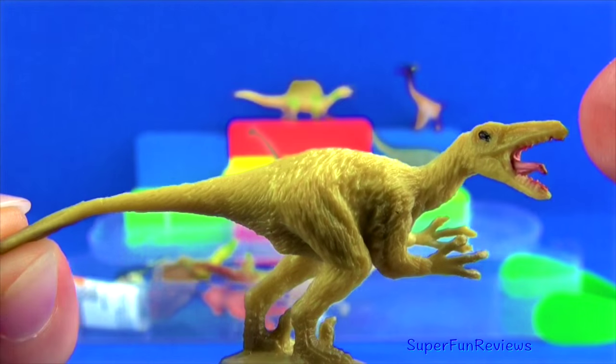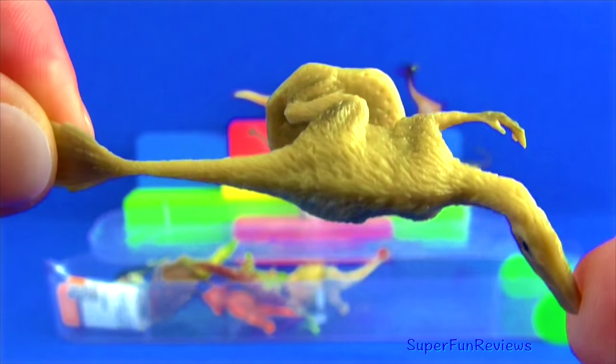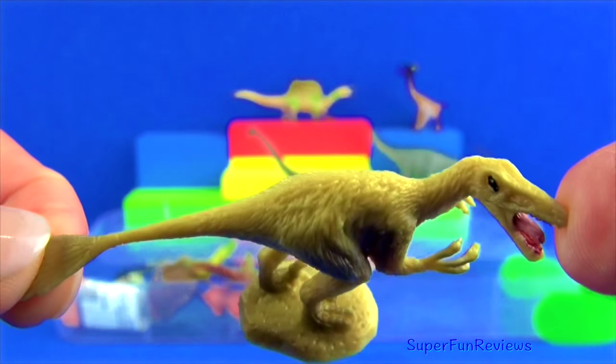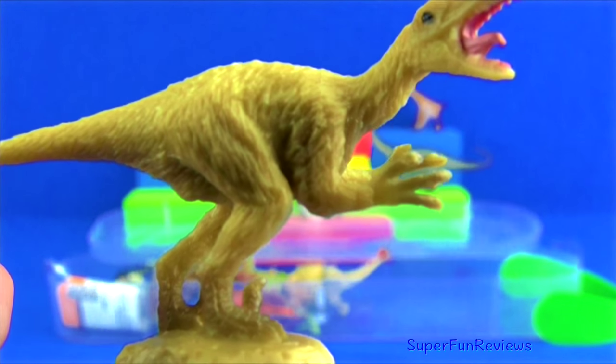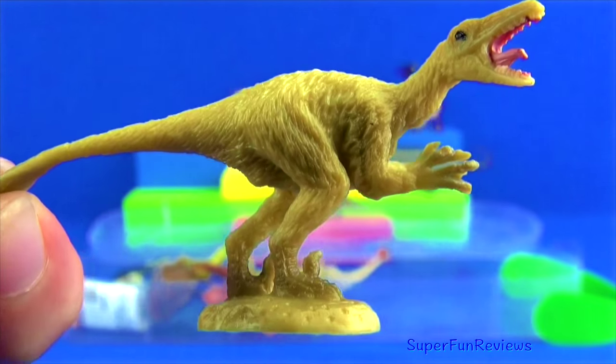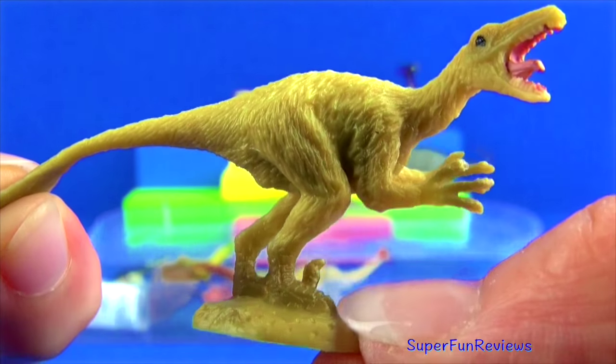This dinosaur lived during the late Cretaceous period. It was a fast running, two-legged dinosaur. This meat-eater had about 80 very sharp curved teeth and a long flat snout. Some of the teeth were over an inch long.